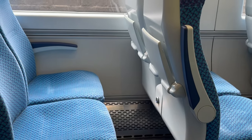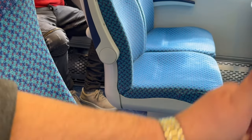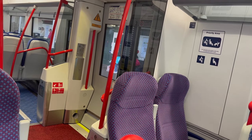The seats also offer great leg room and are very comfortable. The train was spotlessly clean — credit to Northern Ireland Rail staff. The seats here in purple are designated for elderly passengers and persons with disability.